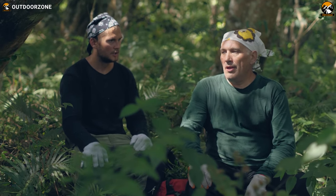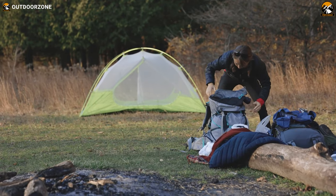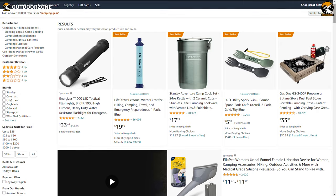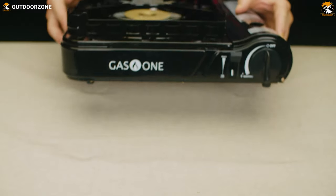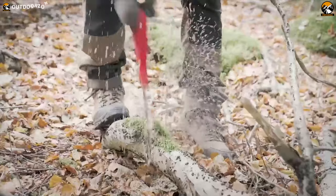Tired of roughing it in the great outdoors with subpar gear? The world of camping gear has seen incredible advancements in recent years, and Amazon has become a go-to destination for finding the best gear to enhance your camping experience. So lean back, relax, and enjoy our video on the 7 Best Camping Gear and Gadgets on Amazon.